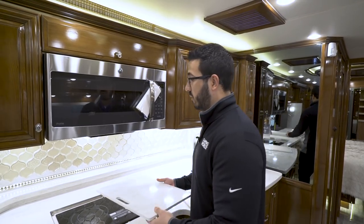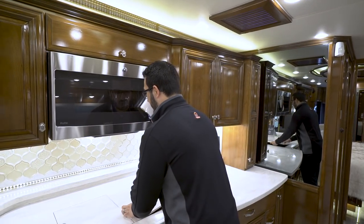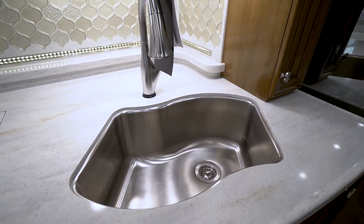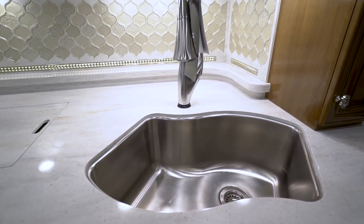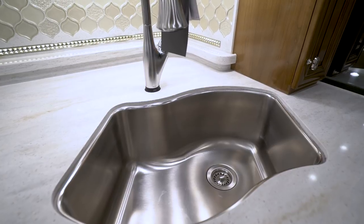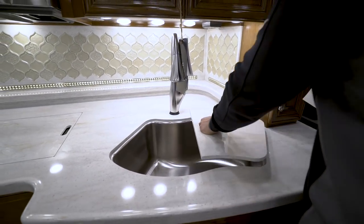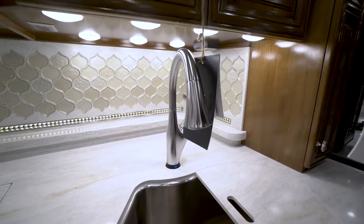You also have sink top covers for additional prep space. Remove them and you'll find a uniquely shaped huge single-bowl stainless steel LK sink — a thicker gauge, very deep so you can set pots and pans in there. There's also a Delta pullout faucet, which makes washing and rinsing dishes a lot easier. It's also a touchless faucet — just touch it and it turns on and off.